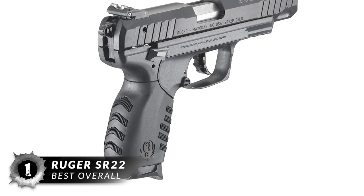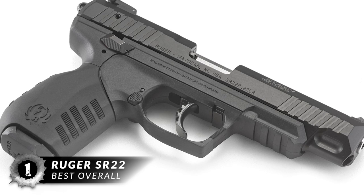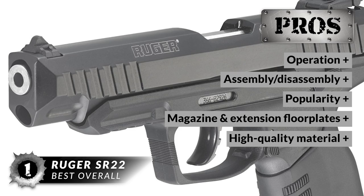Drum roll please! Our choice for best overall is the Ruger SR22. This is one of the most popular .22 caliber pistols on the market. Made from high-strength polymer, stainless steel, and aerospace aluminum, the materials used are top-notch, durable, and relatively lightweight. Ruger supplies two interchangeable grips for wider or slimmer holds, as well as pinky finger floor plates.